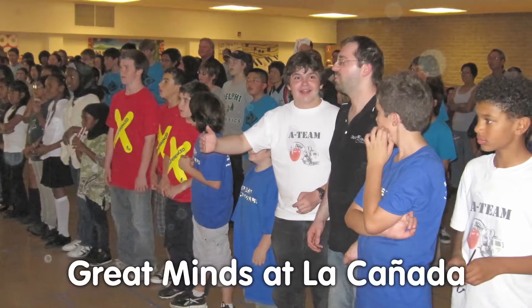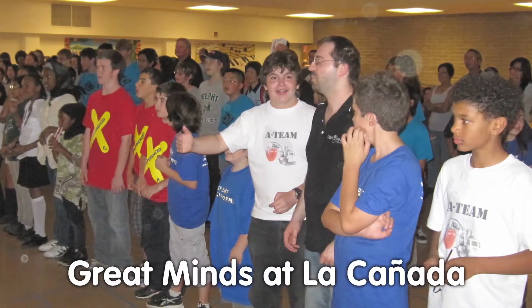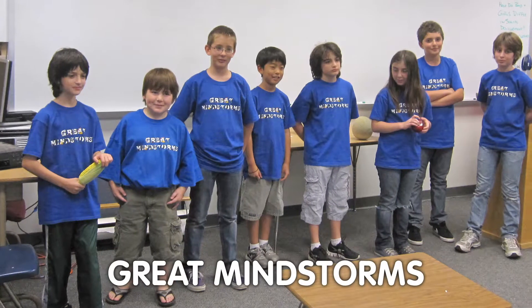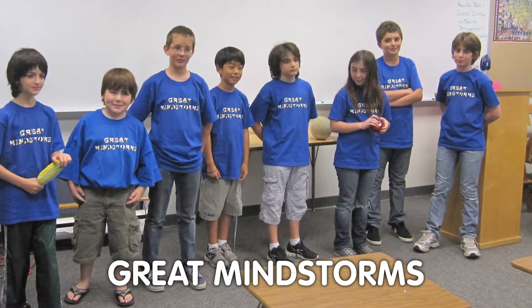Great Minds Robotics sent three teams to a FIRST LEGO League qualifier at La Cañada Flintridge. Their A-team scored big at the end of the day, and we've got footage coming up next. But first, here's a little primer on the FLL Challenge and what you're about to experience.